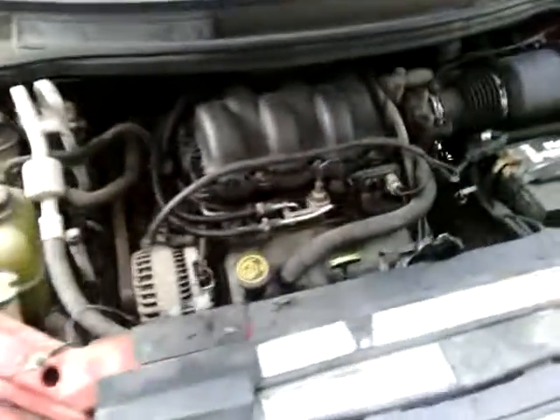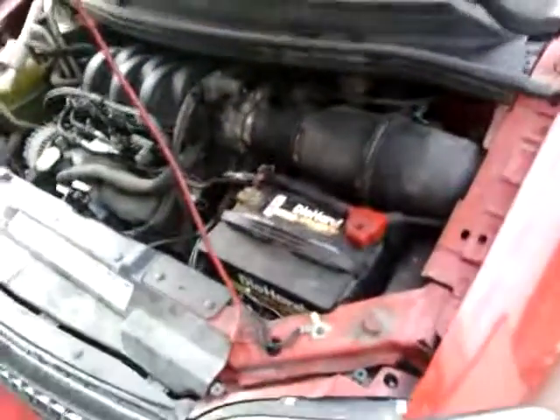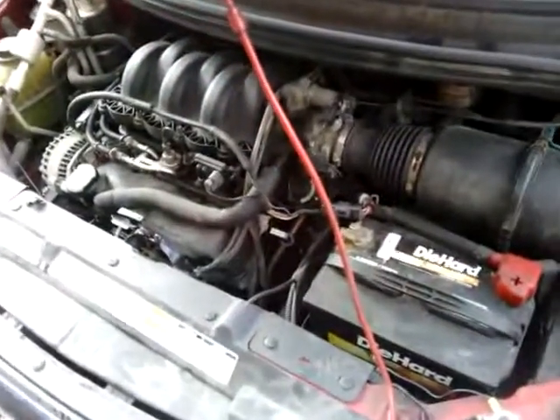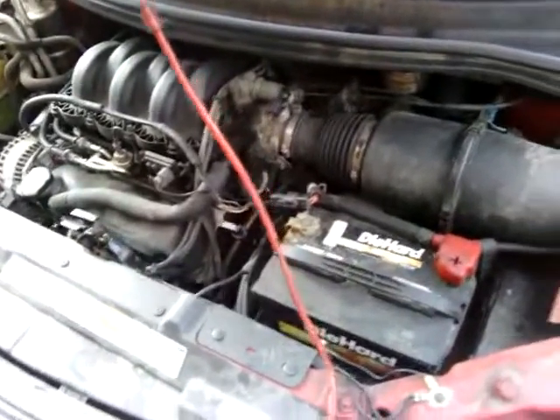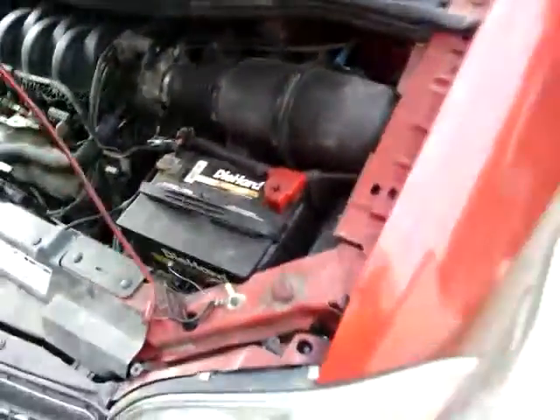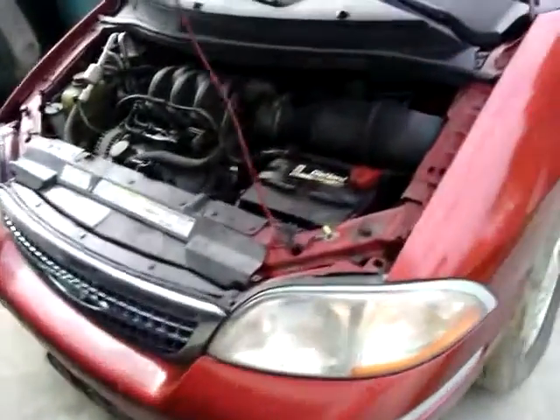Okay, Ford Windstar engine here. This is the non-running — it is now in running condition. It doesn't have any weird noises or anything like that. This car came in, transmission was bad on it. So this engine will be for sale.